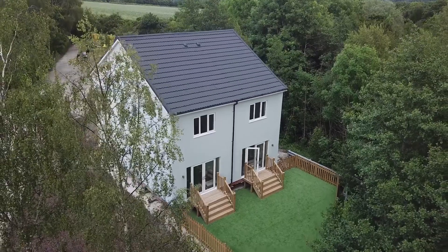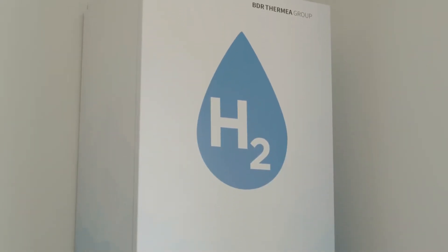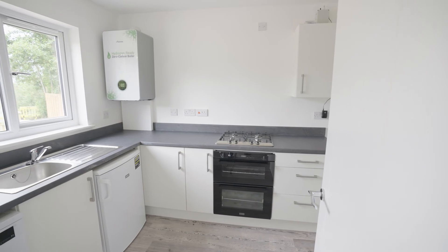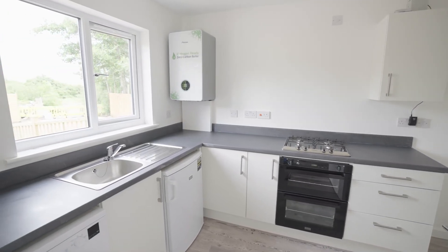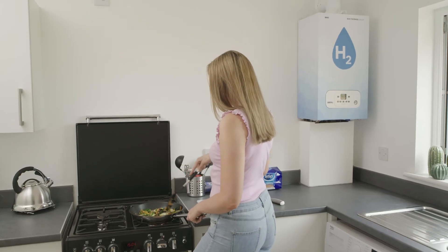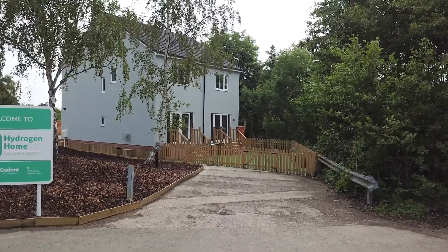The hydrogen homes are showcasing how we can continue to use gas for heating our homes and businesses, allowing us to reduce carbon emissions while keeping disruption to a minimum and continuing to offer choice to customers. We need a diverse mix of green energy sources to meet the UK's future energy needs. By utilising the existing gas infrastructure, we can meet the peaks and troughs of the UK's energy demand, and we can continue to receive this convenience and comfort by switching over to 100% hydrogen.